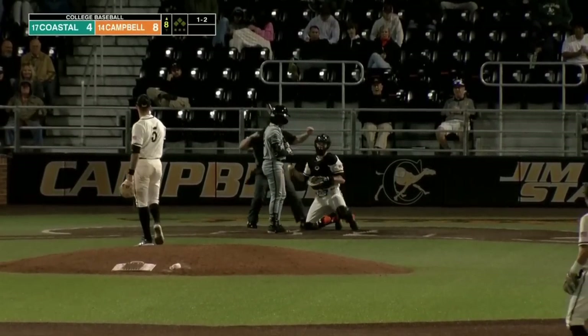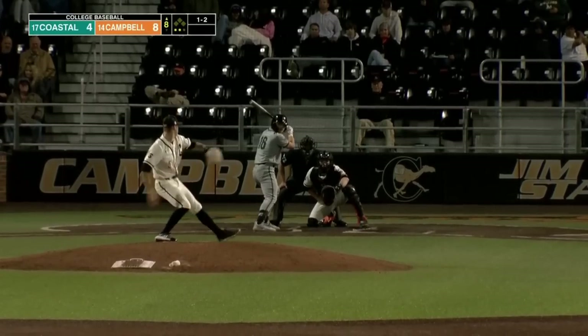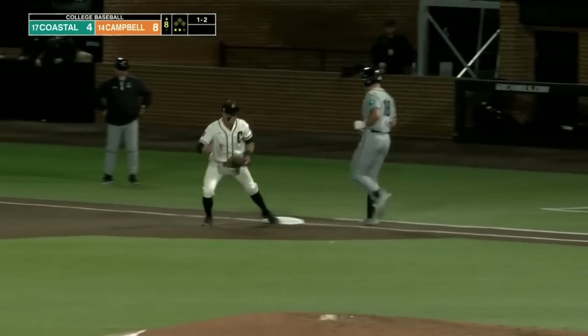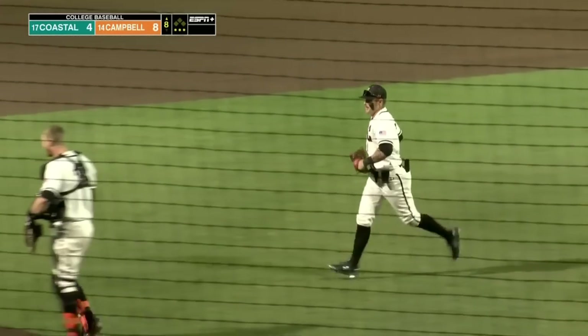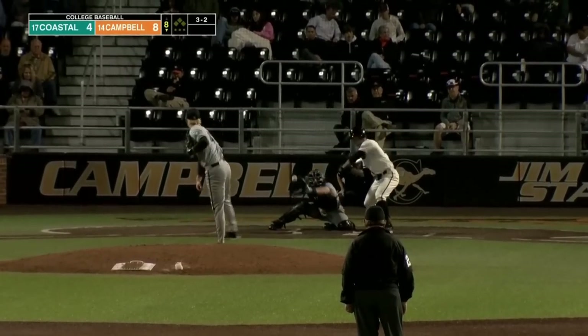What a breaking ball by Boxrucker — there's his first punch out. The 1-2 is the slider. Nip finishes it off. A perfect inning for Cade Boxrucker. Campbell's pitching staff holding down the third-ranked scoring team in the country to just four, keeping it quiet here in the late innings.